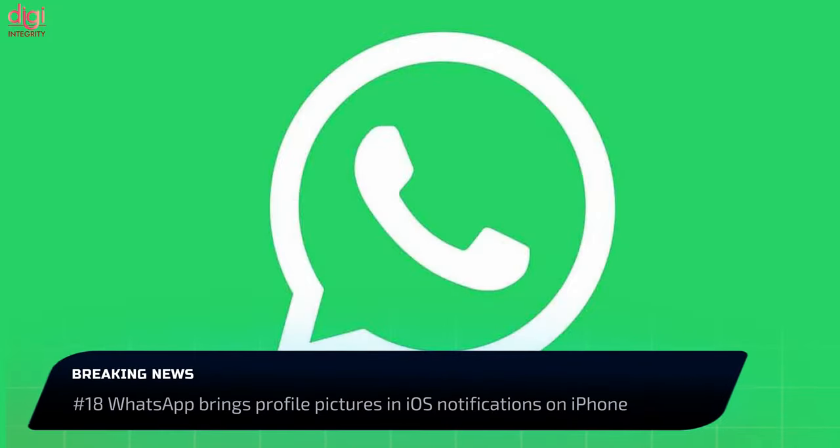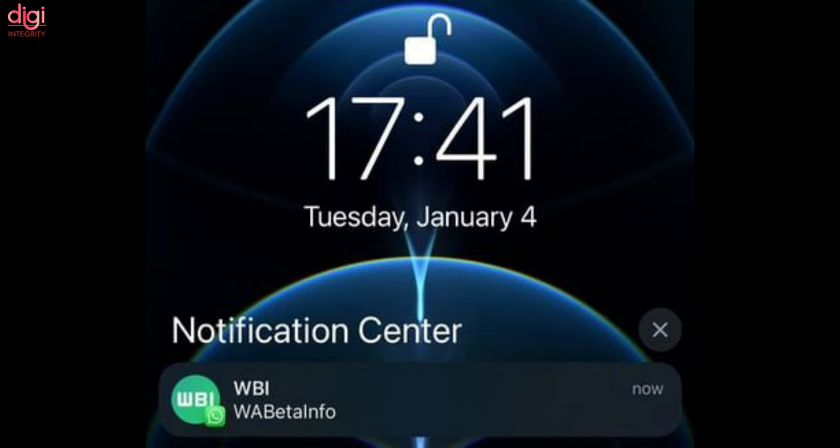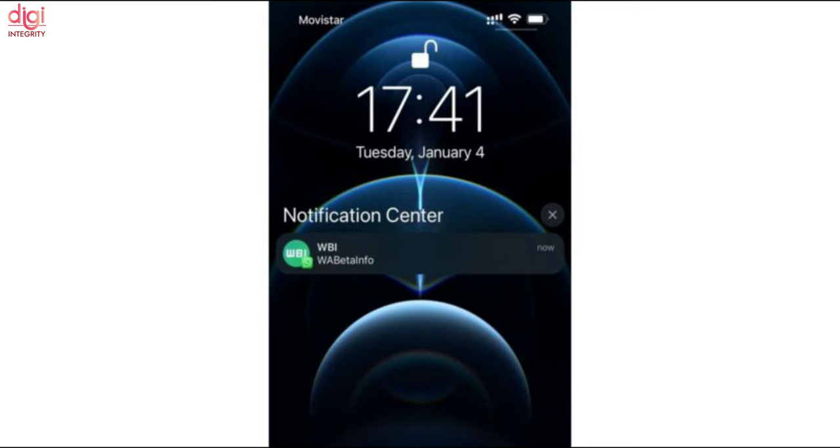WhatsApp is rolling out a new system notification for iOS. The new notification for chat shows a sender image instead of the app icon. The new feature is only available for iOS 15.